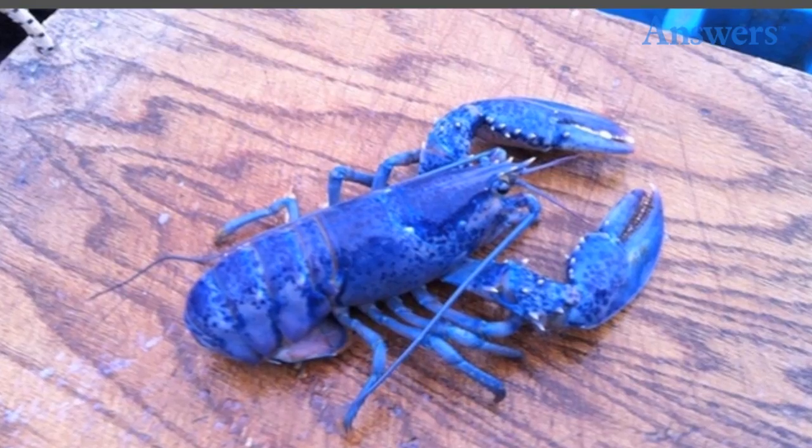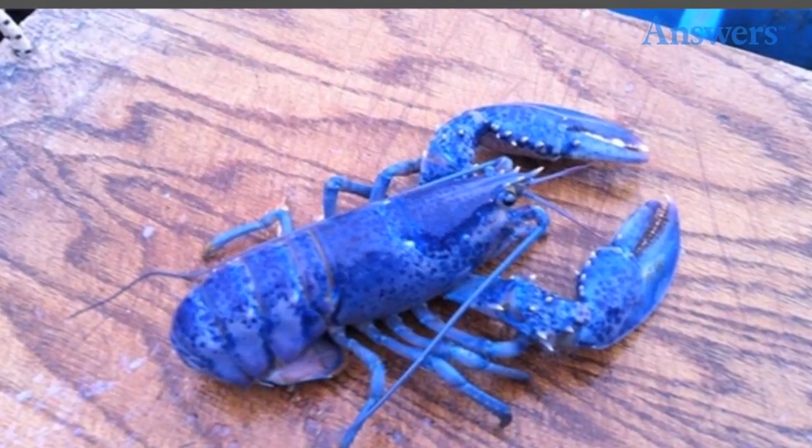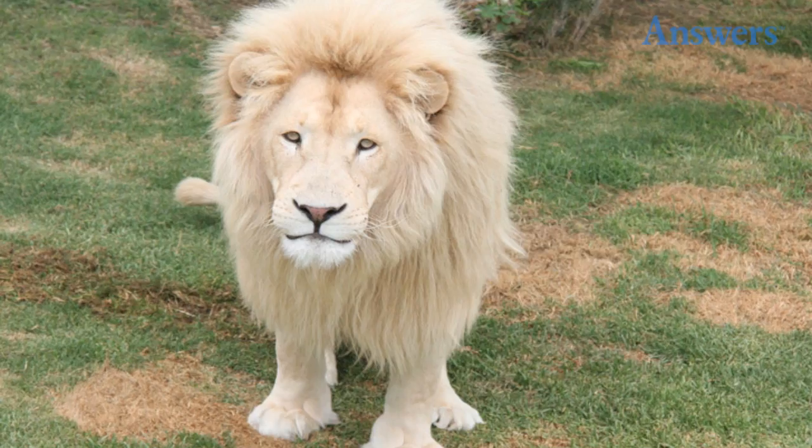Sapphire blue lobster. The bright red hue we associate with lobsters is a result of cooking, and in actuality a lot of lobsters have a slightly bluish hue in the wild. However, this kind of ultra bright blue is super rare.